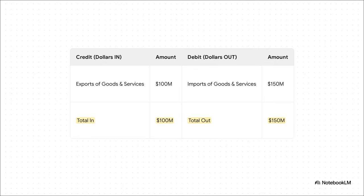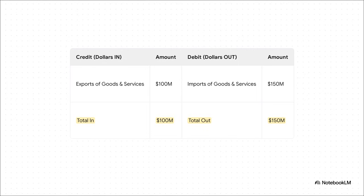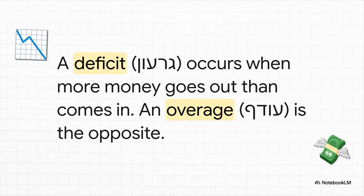Let's plug in some simple numbers. Our country exports $100 million worth of stuff — that's money coming in, so it's a credit. But at the same time, the country imports $150 million worth of products from other places — that's money going out, a debit. So where does that leave us? We're in the red — $50 million in the red, to be exact. The country spent more on things from abroad than it earned by selling its own things. This negative number has a specific name: a commercial deficit. It means that when you only look at trade, more money left the country than came in. But is that the whole story? Not even close.